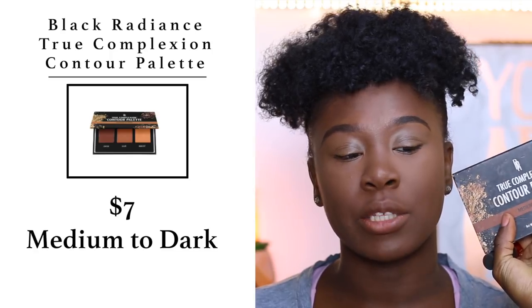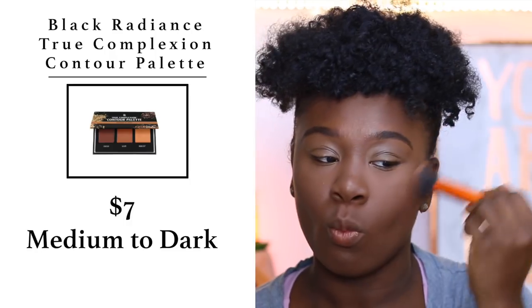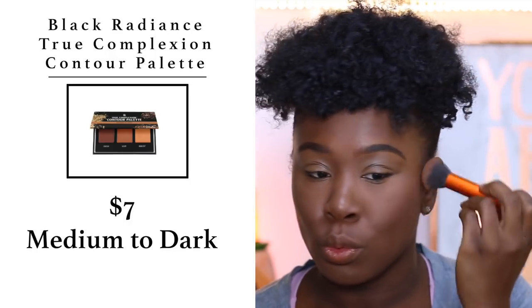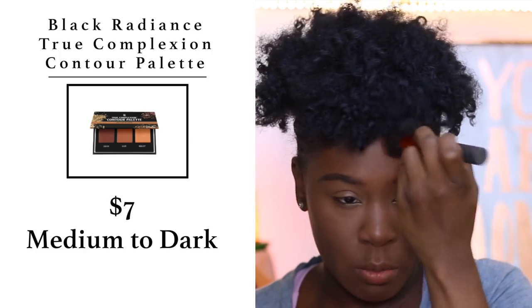Now I'm going to bronze up the face. I'm using the Black Radiance True Complexion Contour Palette in the shade Medium Deep, and I'm taking a Real Techniques buffing brush just to warm up the skin.